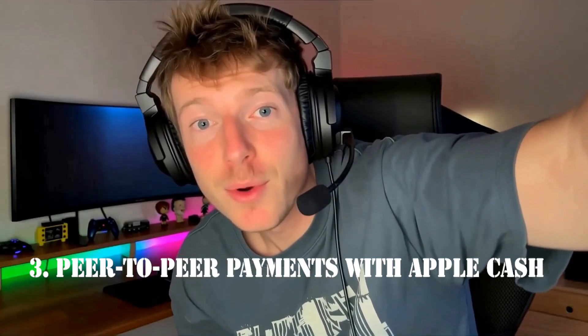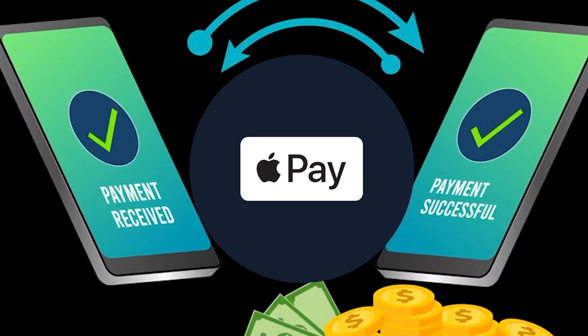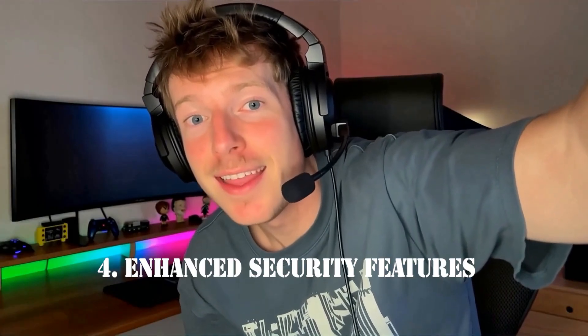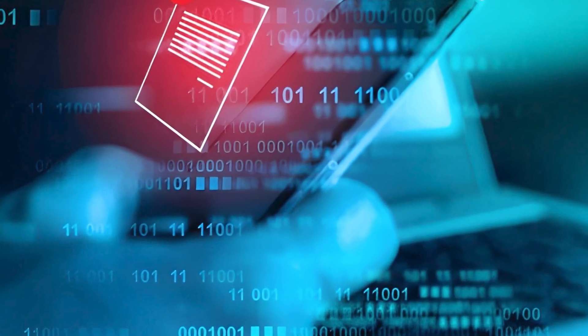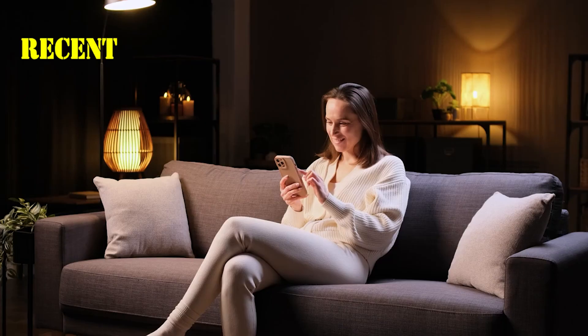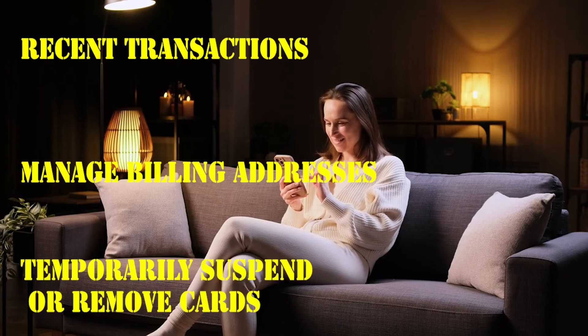Third, peer-to-peer payments with Apple Cash — Apple Pay allows you to send and receive money from friends and family using Apple Cash. You can store received funds in Wallet or transfer them to your bank account. Fourth, enhanced security features — Apple Wallet includes real-time fraud alerts, device-specific numbers, and dynamic security codes. If your device is lost or stolen, you can remotely suspend Apple Pay using Find My iPhone, and transactions won't be possible without authentication. Fifth, card management — Wallet allows you to view recent transactions, manage billing addresses, and even temporarily suspend or remove cards, giving you greater control over your finances.